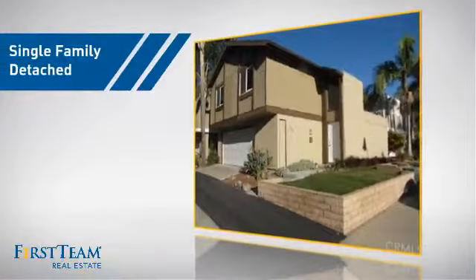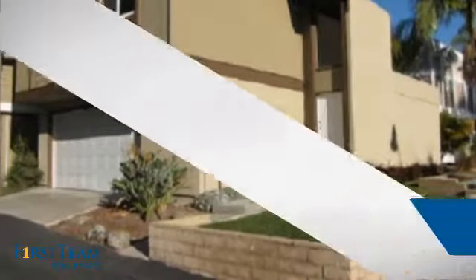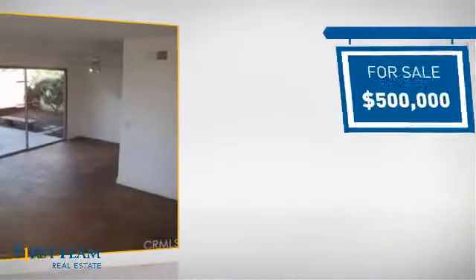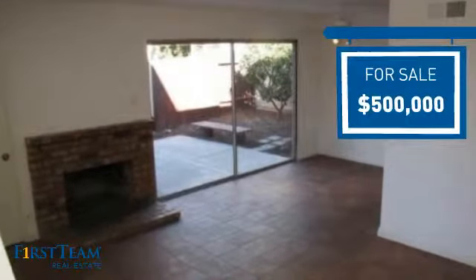This detached home is a great choice for families who want the privacy of their very own lot, and it's located in this area. Currently listed at $500,000, it offers an excellent value for the area.